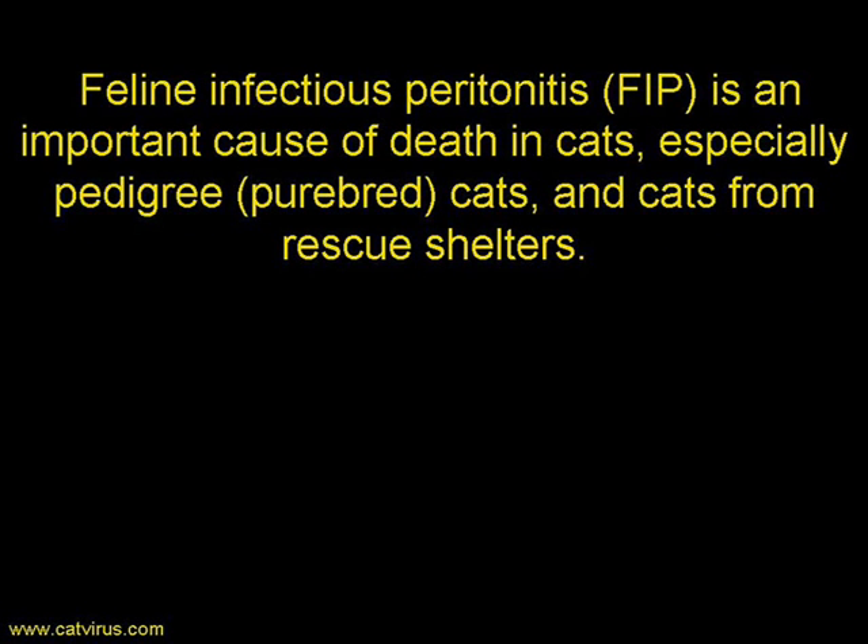Feline infectious peritonitis, FIP, is an important cause of death in cats, especially pedigree — that is purebred — cats and cats from rescue shelters. In fact, cats from any multi-cat environment are at risk from feline coronavirus, which is the cause of FIP.